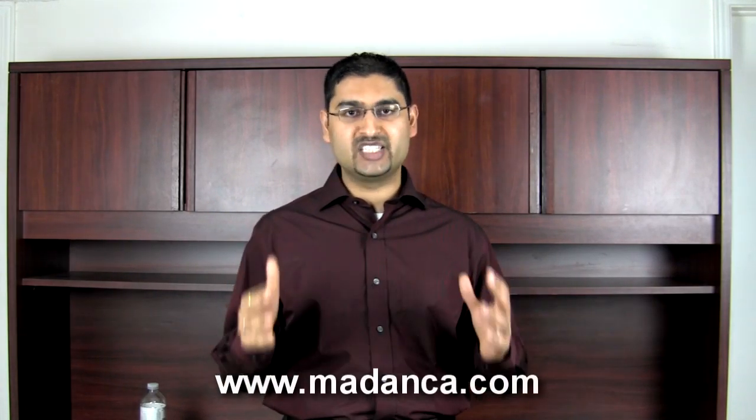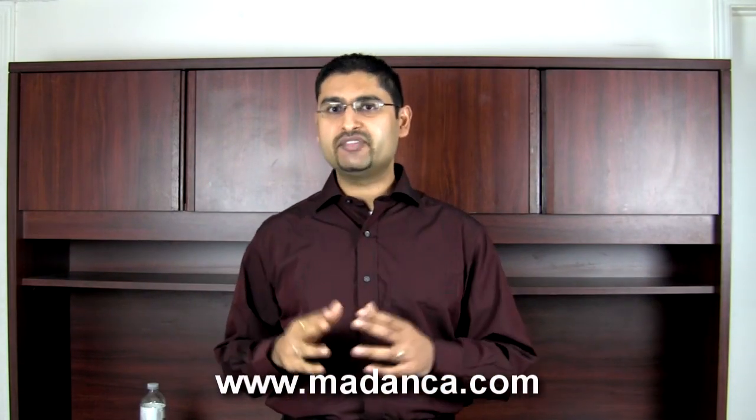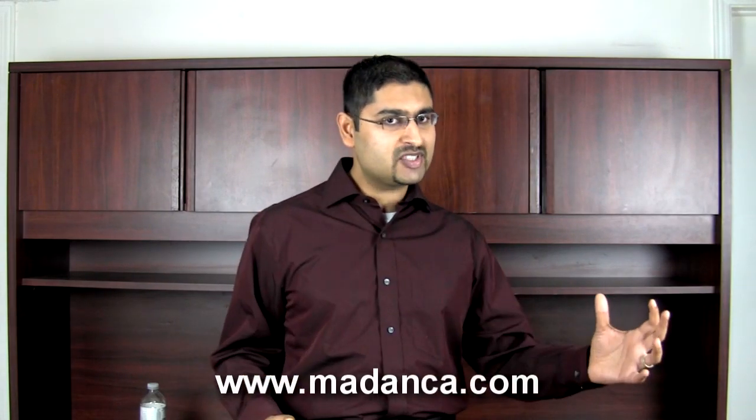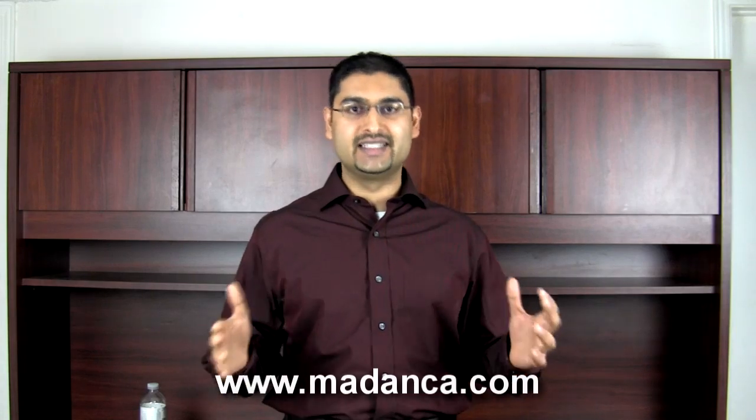I hope you found this video useful. To get more free tax tips and great advice, please visit my website maddenca.com shown at the bottom of this video. Also get access to my free report, 20 Free Tax Secrets on How to Beat the Tax Man, the URL for which is shown at the end of this video. Visit my website, get access to your free report, and save yourself a ton in taxes.